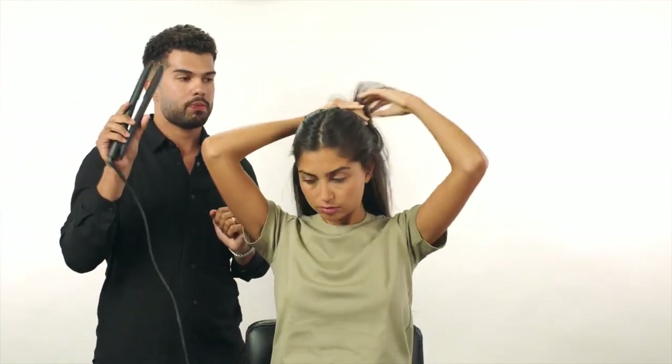After your hair is fully blow-dried, like Ligia's hair, you're just gonna section it. So please Ligia, section your hair before we start the straightening process.